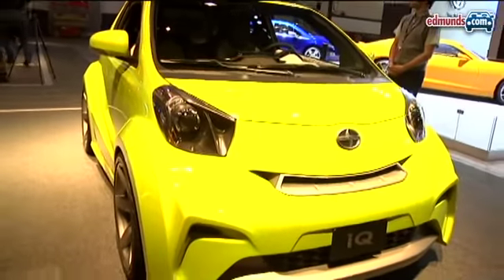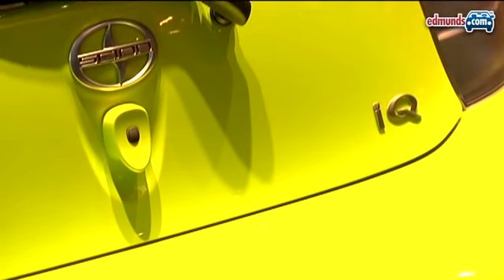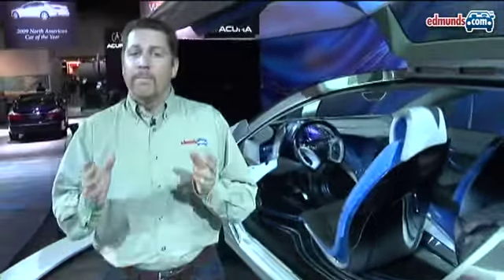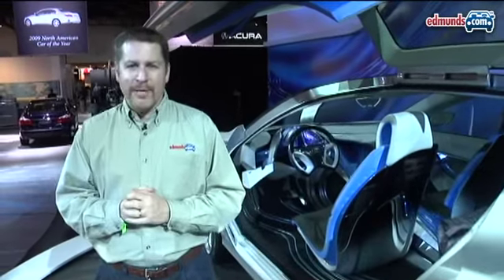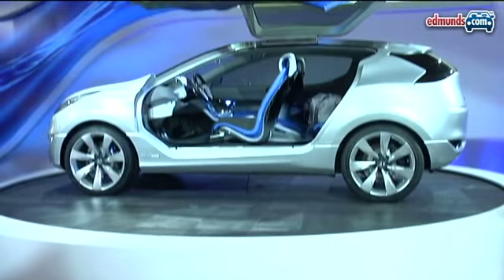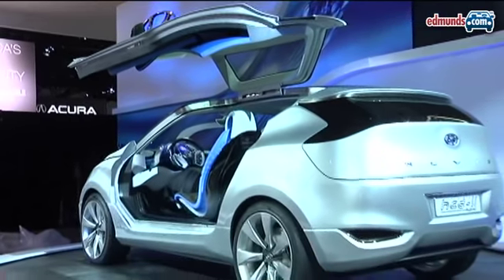At this year's New York Auto Show there are a lot of new cars but not many concepts. One exception is this Scion IQ concept, and although it's not headed for production, the intent is to gauge interest to see if Scion might sell a car just like this one here in the US. By far the most radical concept here in New York is this Hyundai Nuvis. It's never going to be a production vehicle, but some of the design cues may show up on the next Hyundai Santa Fe.